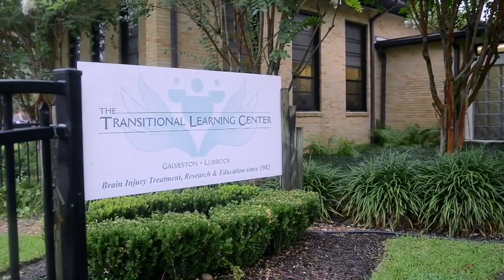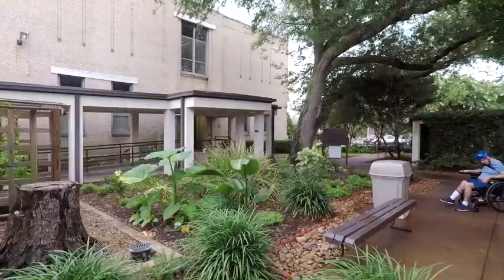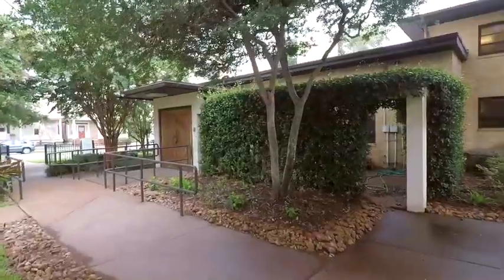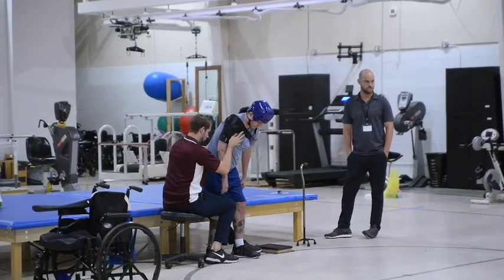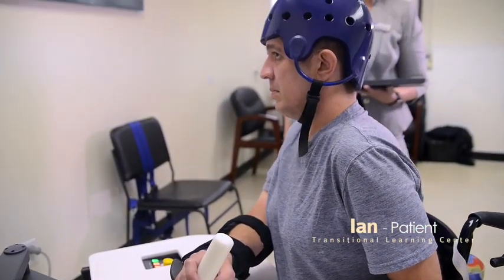Our mission is to provide treatment, education, as well as research. We definitely wanted to bring in the greatest technology we could into the facility. We really want to vamp up our technology. We want to have great carryover with our patients.